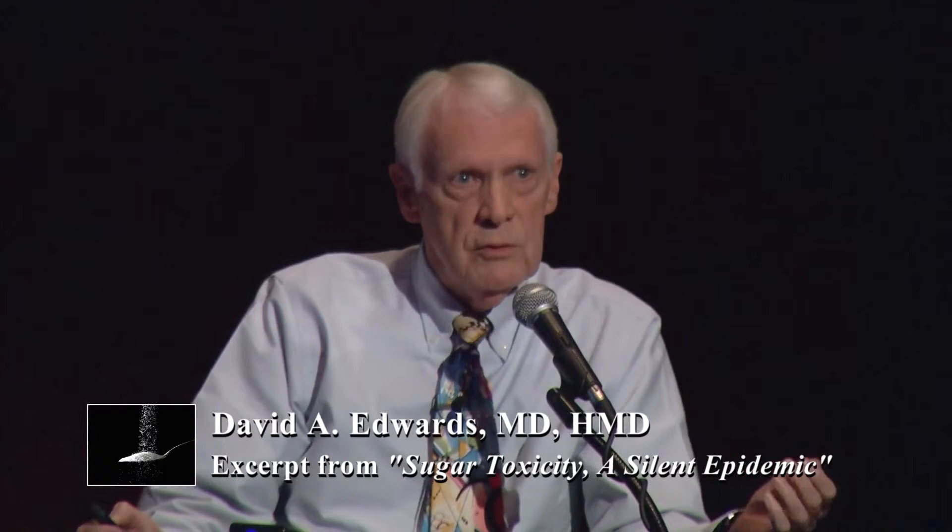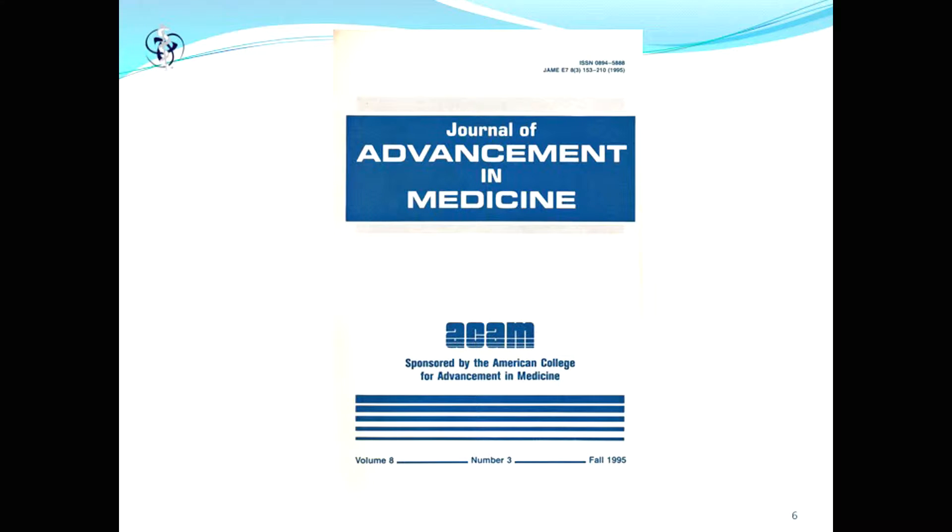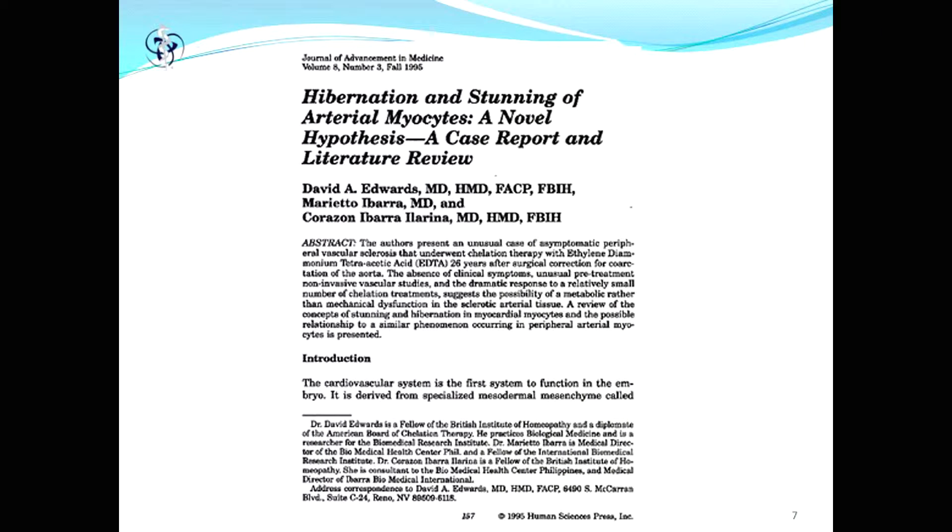Going back to my travails through 40 plus years of practice, these two articles are kind of out of order in the way I stumbled into them. This first paper was published in the fall of 1995 in the old defunct ACAM journal, which was actually a pretty good journal, where we found a case which clearly was hibernation in peripheral arteries, which had not been described up to that point.